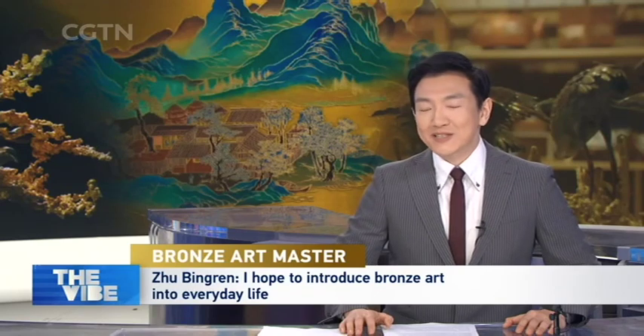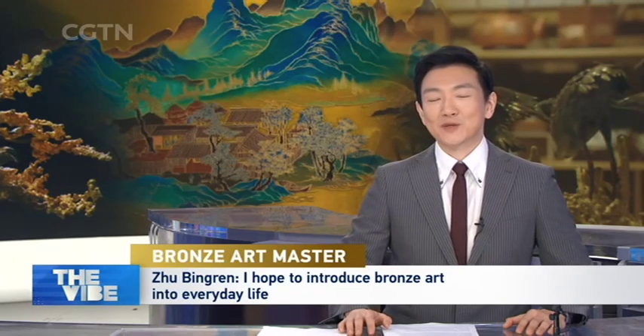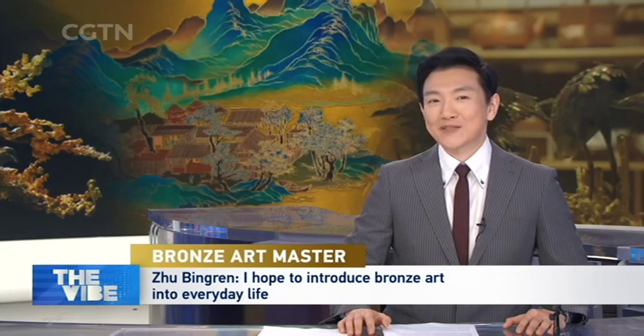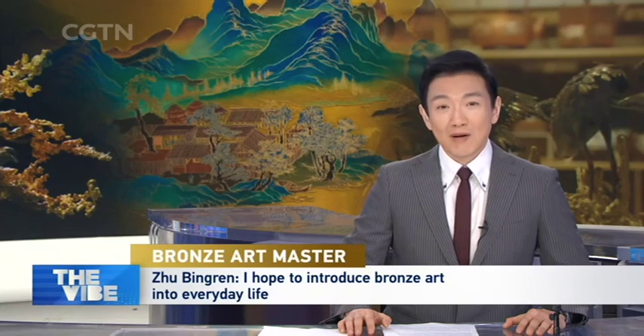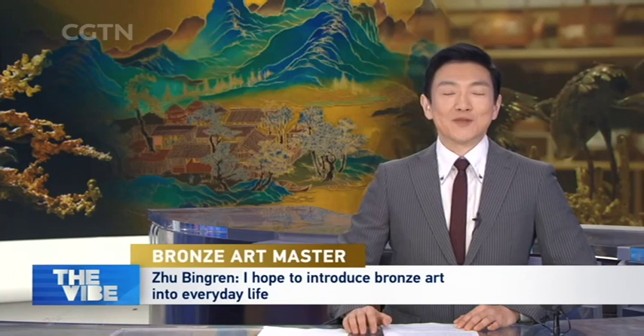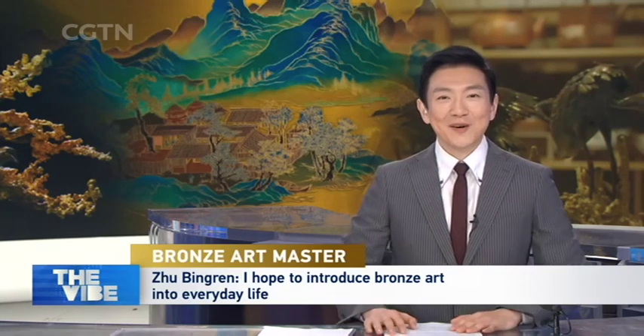Bronze holds special meanings in Chinese culture. In our four-part special series, we follow one of China's most renowned bronze art masters, Zhu Binyuan, to see how he's transforming history and shaping tomorrow with these alchemical touches. Today, in this third episode, we go to explore his first bronze art museum and the concept of taking bronze home with you.